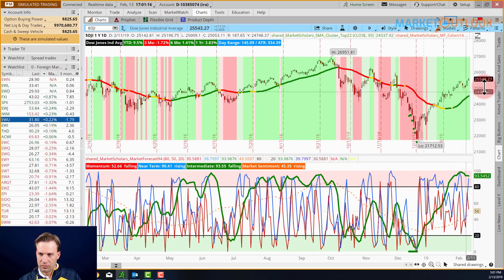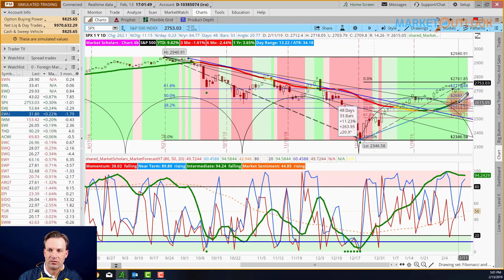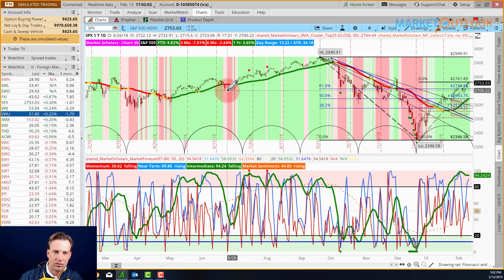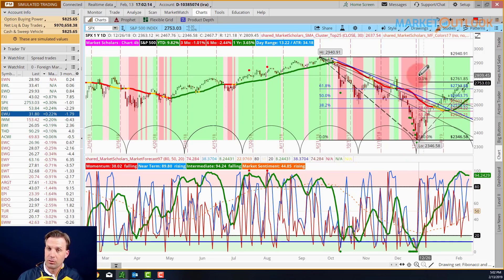The pace that we're on has been such a strong pace off the low point. We're up 17.5% off that Christmas Eve low — that's a 127.5% annualized pace over 50 days, almost two months. That's a strong rally with a 29% angle. A normal nice run would be about a 20% angle, and we're at 29%, which is very typical coming off an extreme low.